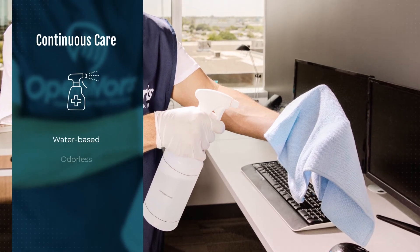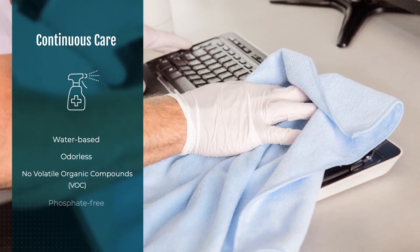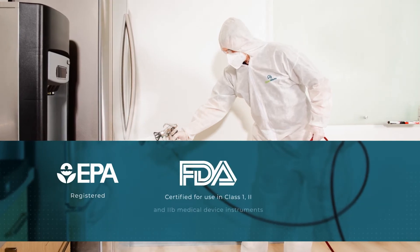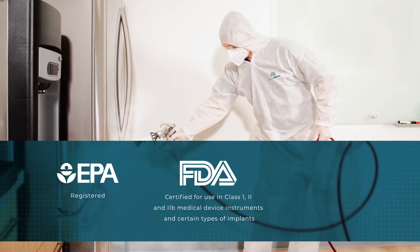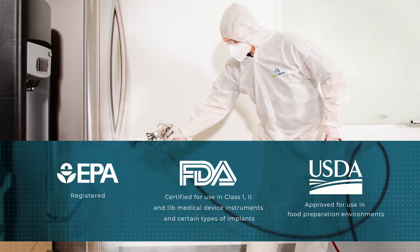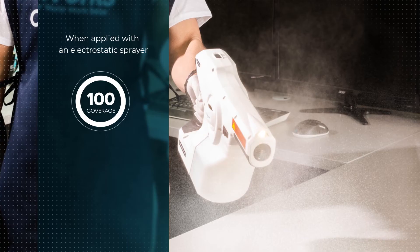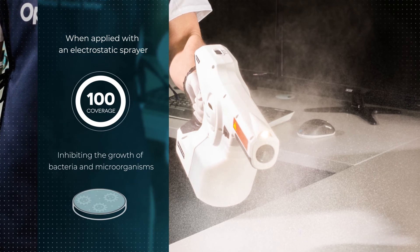Continuous Care is water-based, odorless, contains no volatile organic compounds (VOC), is phosphate-free, and has a neutral pH. It is EPA-registered, certified by the FDA for use in class 1, 2, and 2B medical device instruments and certain types of implants, and is approved by the USDA for use in food preparation environments. When applied with an electrostatic sprayer, it ensures 100% coverage that bonds to nearly any surface, inhibiting the growth of bacteria and microorganisms.